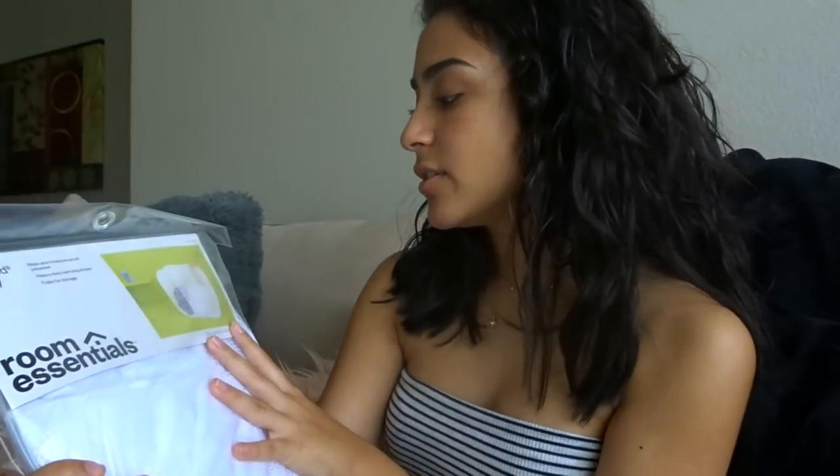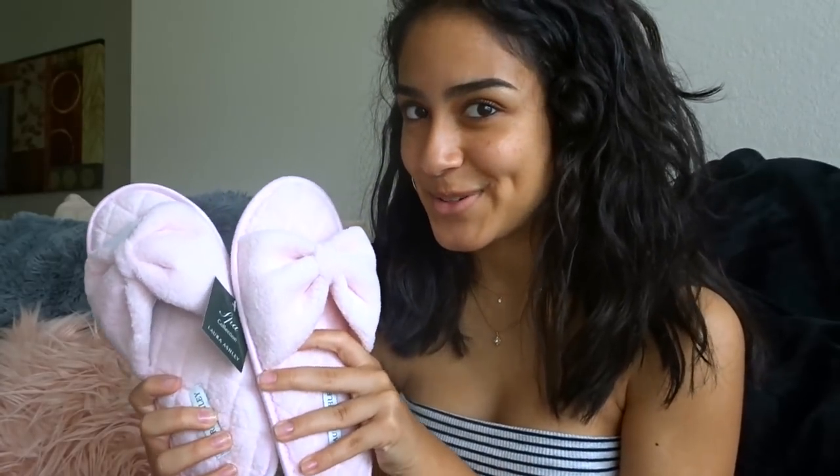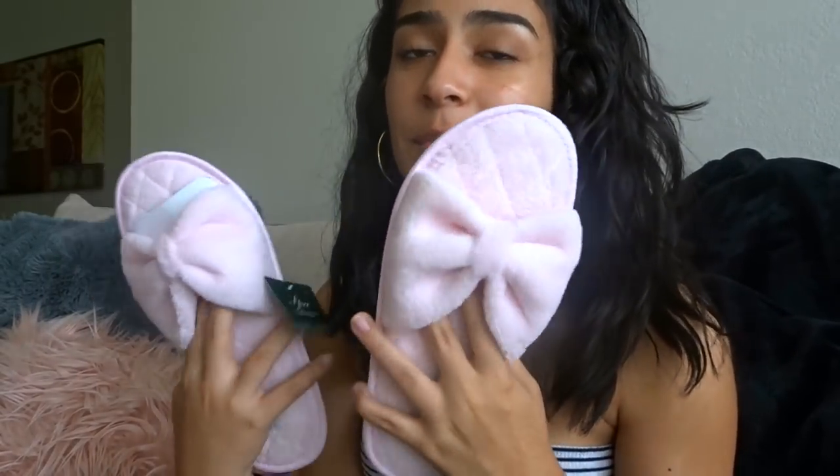The first thing I see is this laundry bag from Target — it's the Room Essentials version and it was maybe five to eight dollars, super cheap. It comes with three little sections and I'm gonna use it as my hamper and laundry bag. My mom also got me these slippers from Tuesday Morning — they were like five dollars. Next I got this little calendar thing, but I'm probably just going to take out the papers and use it as a picture frame. It was from TJ Maxx for $5.99.